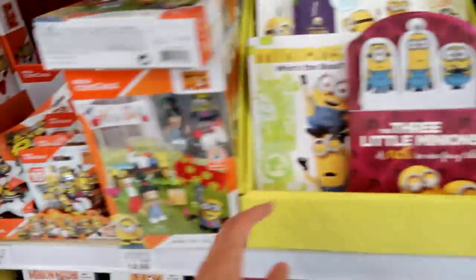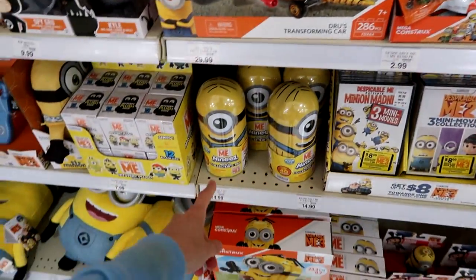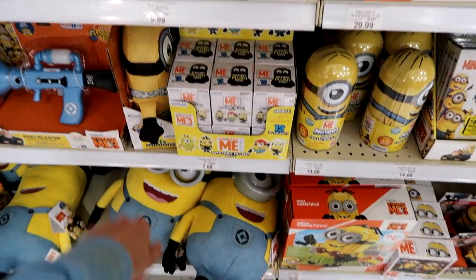Then we have Minions — the Mega Constructs, the Minis, the tin for the Minis, and the mystery plush.